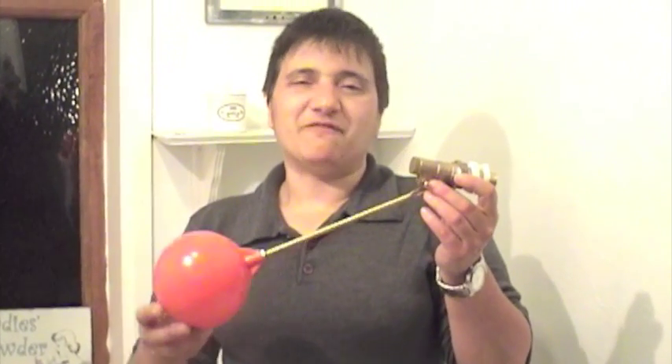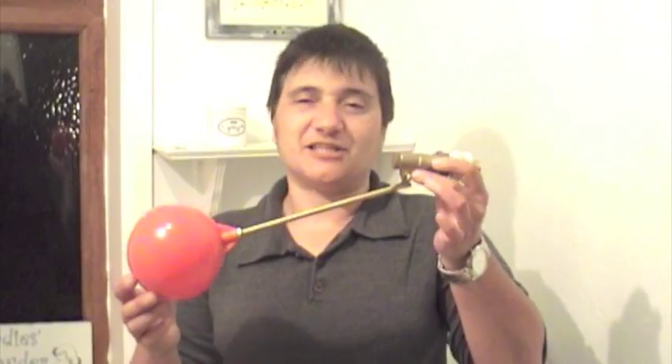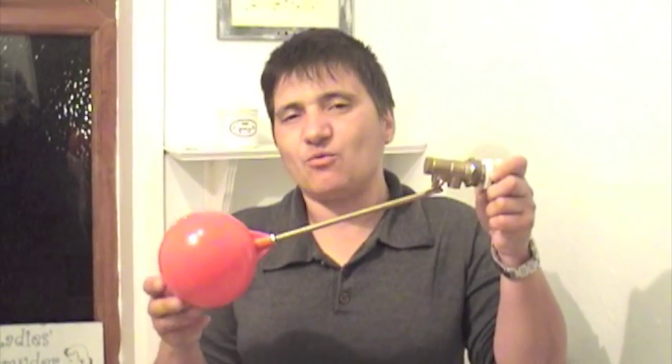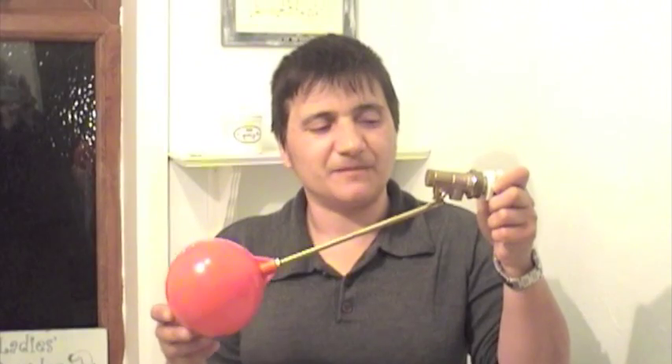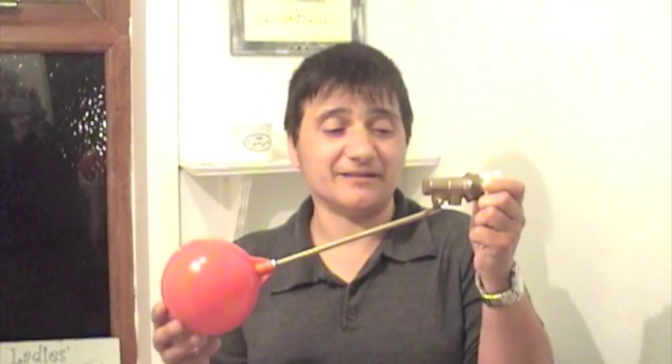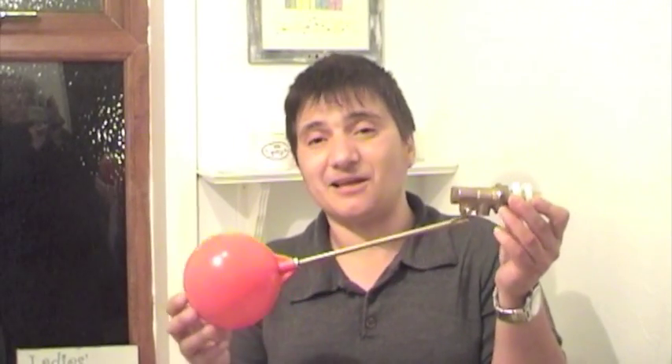I want to talk to you about the floating ball valve, which this is one of. You find these in your toilets, in your hot water systems and your tanks that are in your loft. Basically what they do is they control the flow of water in — they stop the water coming in so you don't have to be there to turn it off. It's an automatic thing.